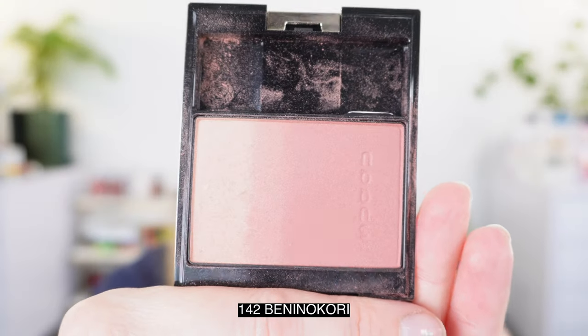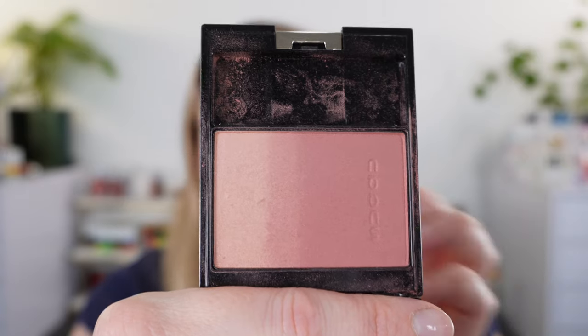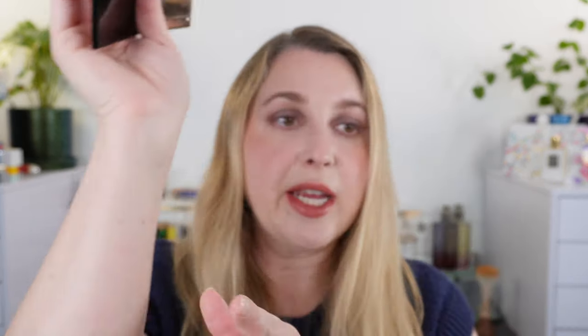Next we're going to take a look at the blush. This is 142 and you can see we go from the deeper matte blush all the way to a shimmery highlight, so you can customize the level of shimmer you want. Here is the matte blush shade, then where they start to mix together you get a shimmery blush — a little bit warmer — and then we have this highlight shade which is a rosy champagne. Really beautiful. If you mix them all together, this is what we have.